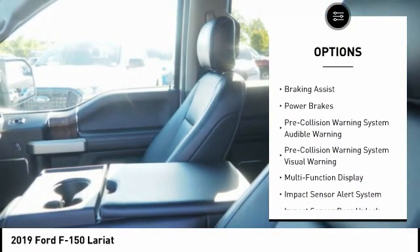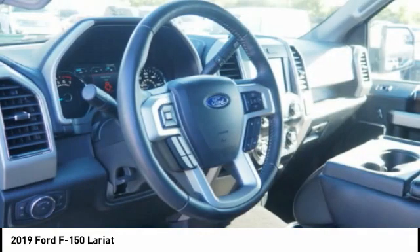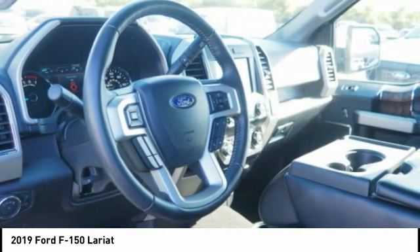Front suspension type: double wishbones. Front suspension type: strut. Roll stability control, daytime running lights, braking assist, power brakes.